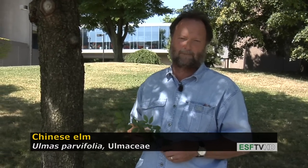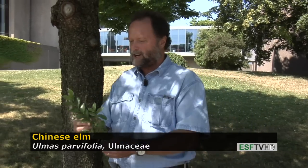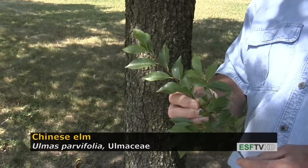Chinese Elm, native to China, is one of the most beautiful small to medium-sized non-native trees for eastern United States planting. It's especially well-suited to urban conditions. The leaves on Chinese Elm are quite small, as the scientific name parvifolia suggests.